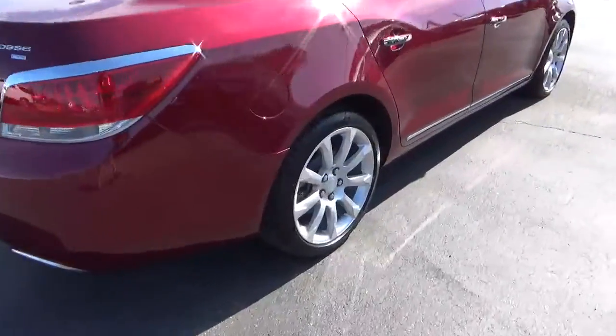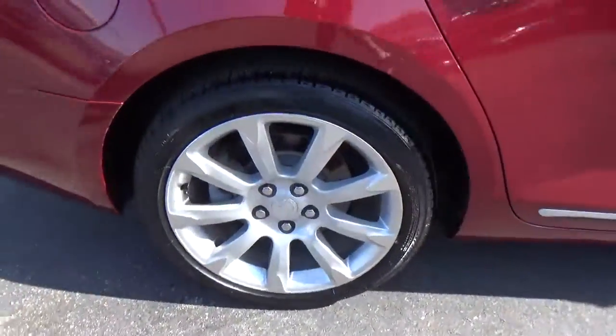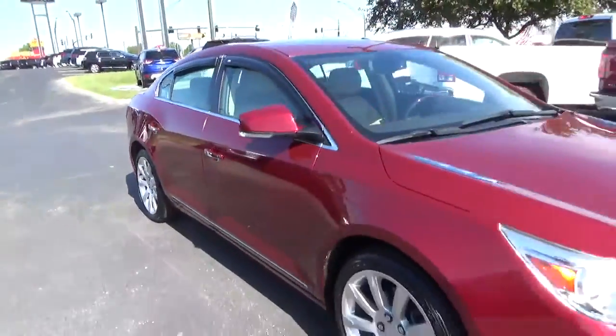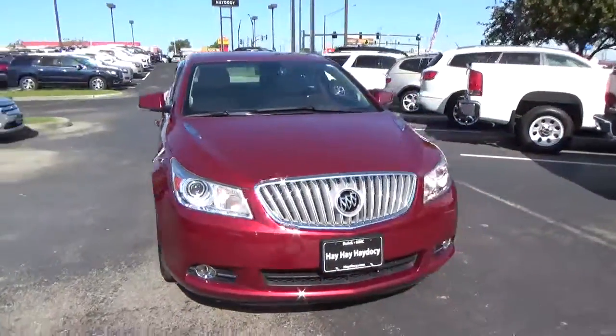Rear parking sensors. Aluminum alloy wheels with four wheel disc brakes. Fog lights.